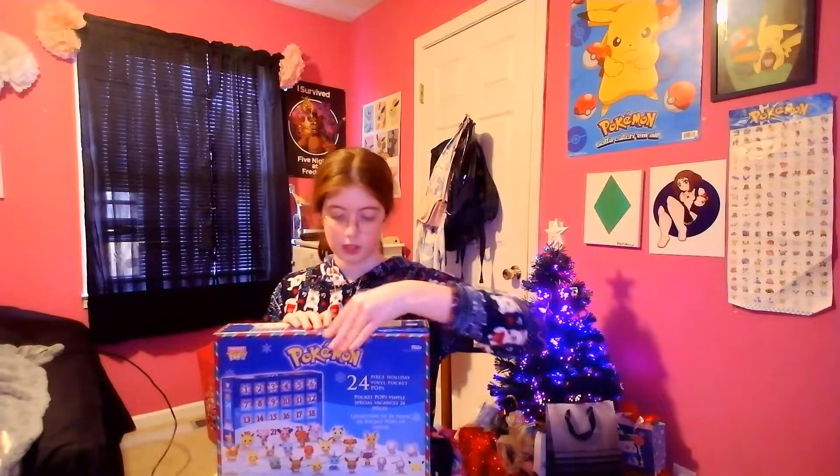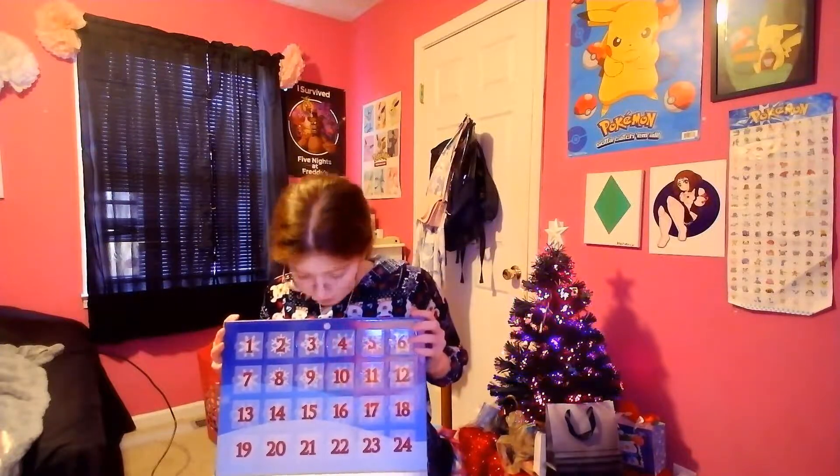I also have hot chocolate. And this thing has Velcro. Ta-da! Oh, they're in order! So I don't have to search for them like I do with the Lego ones.